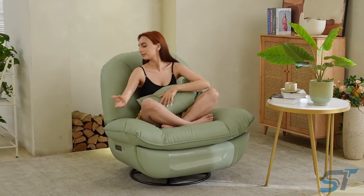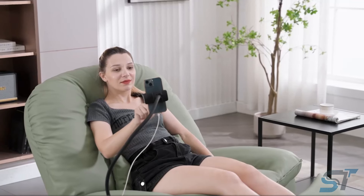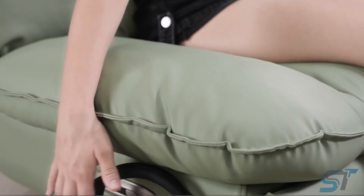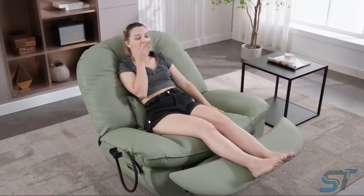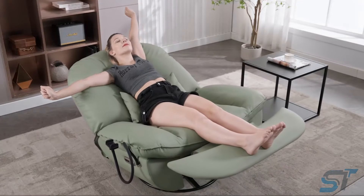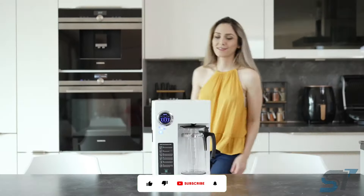And guess what — it's not just about comfort. It's got your tech needs covered too, with handy USB ports for charging your favorite gadgets. Tucked away inside is a nifty built-in storage for your drinks, ensuring refreshment is always within reach. And when you're ready to drift off, simply unfold for an app-controlled sleep experience so cozy you'll never want to leave.